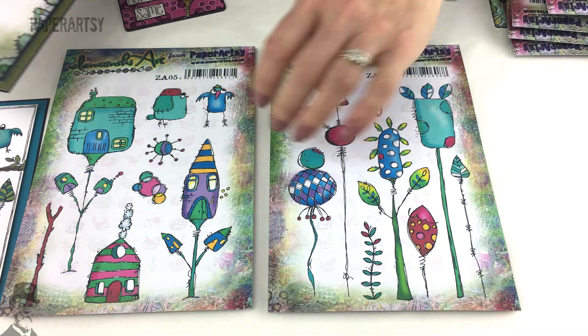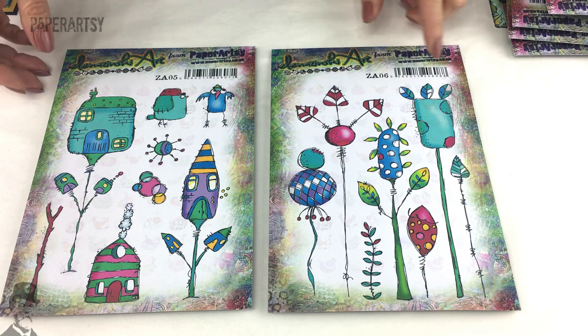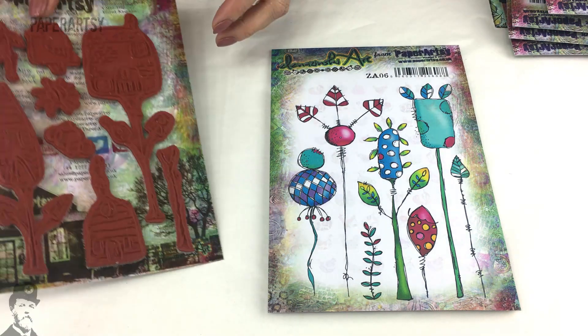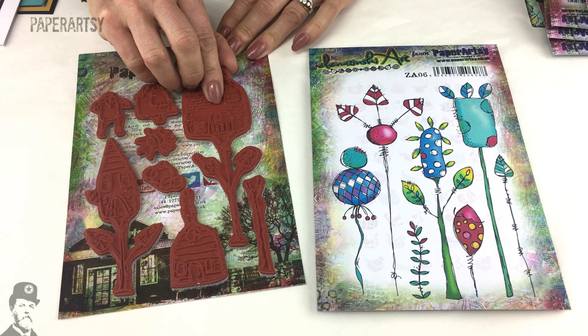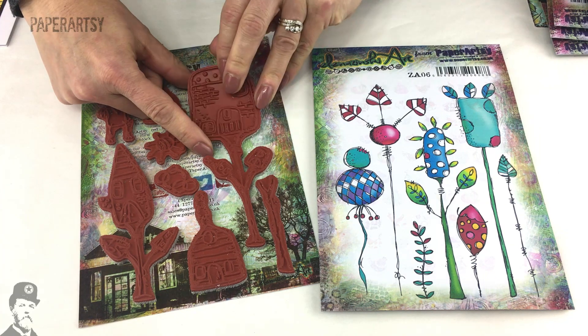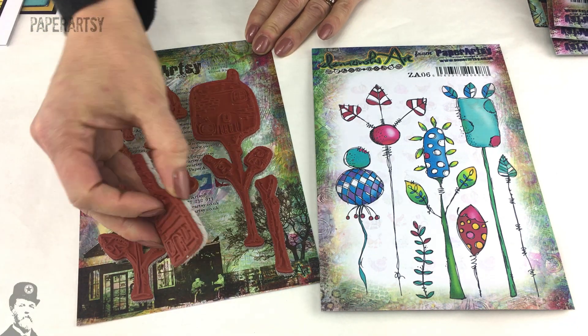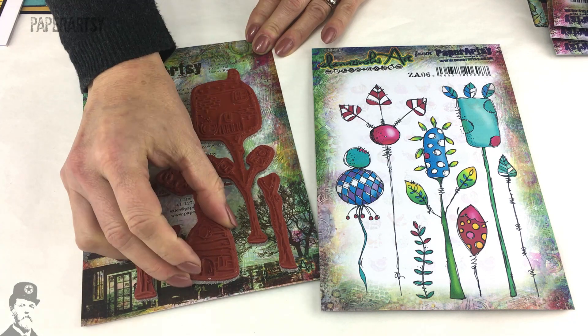This is stamp six in the series — ZA Zinski Art plate six. As you know with our stamps, they always come on easy mount, so they're trimmed out ready for you to put straight onto your acrylic block. The foam just clings to an acrylic block ready for use, which makes it super simple for you.